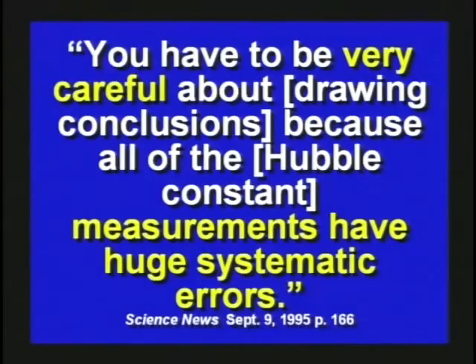When I debated Hugh Ross at Reasons to Believe, he said it's 17.42 billion years old. Some textbooks say 18, some say 20, some say 12 — the numbers range all over the scale. The fact is, they don't know. They're making up numbers, purely making them up. The article goes on to say you have to be very careful about drawing conclusions because of the Hubble constant — measurements have huge systematic errors.